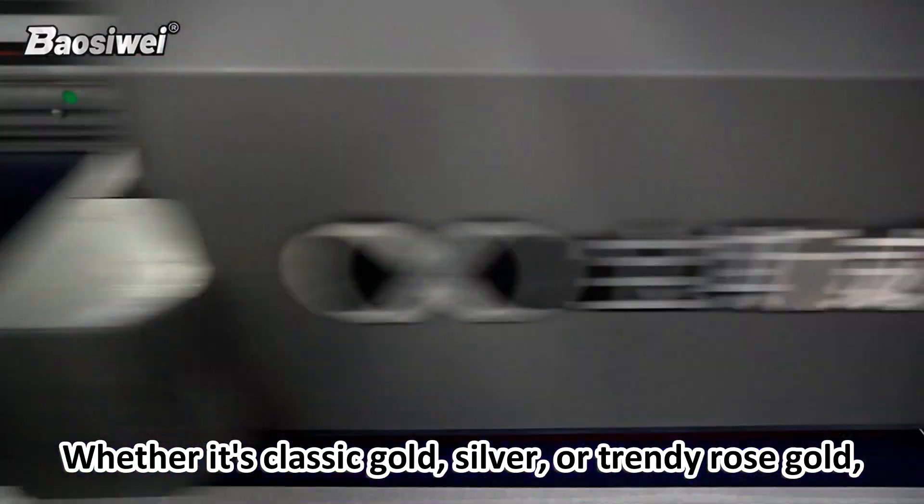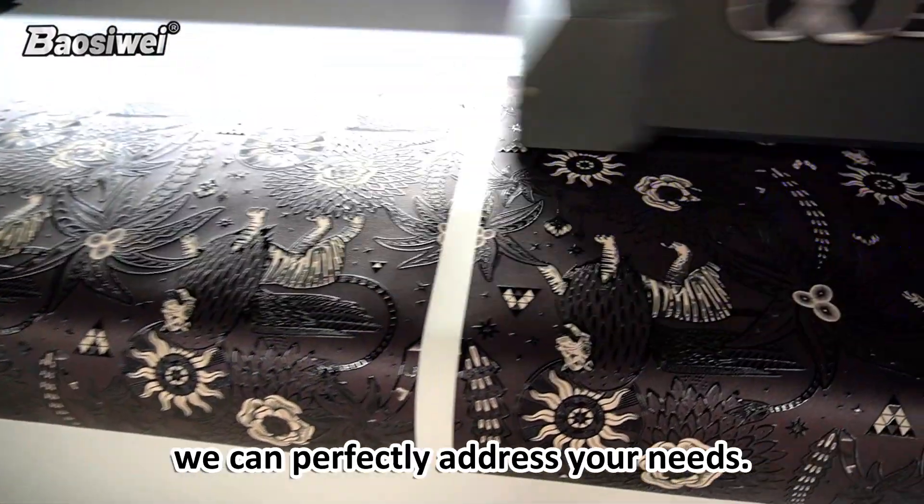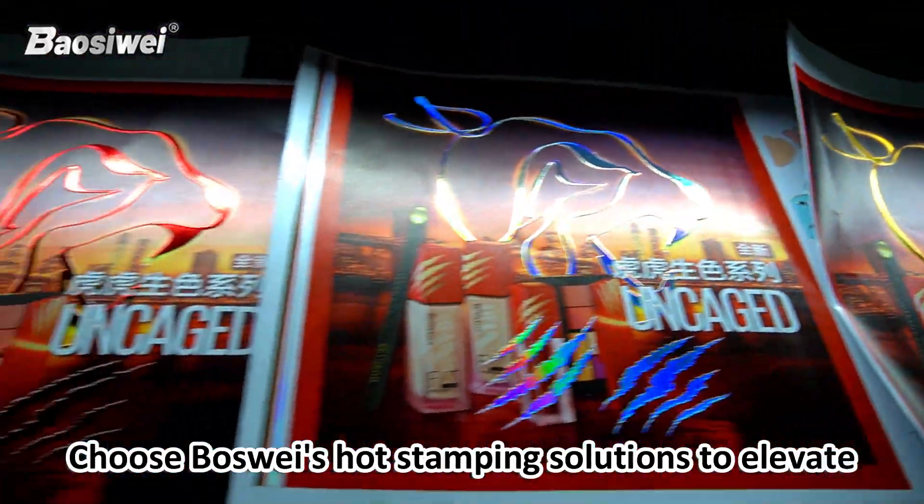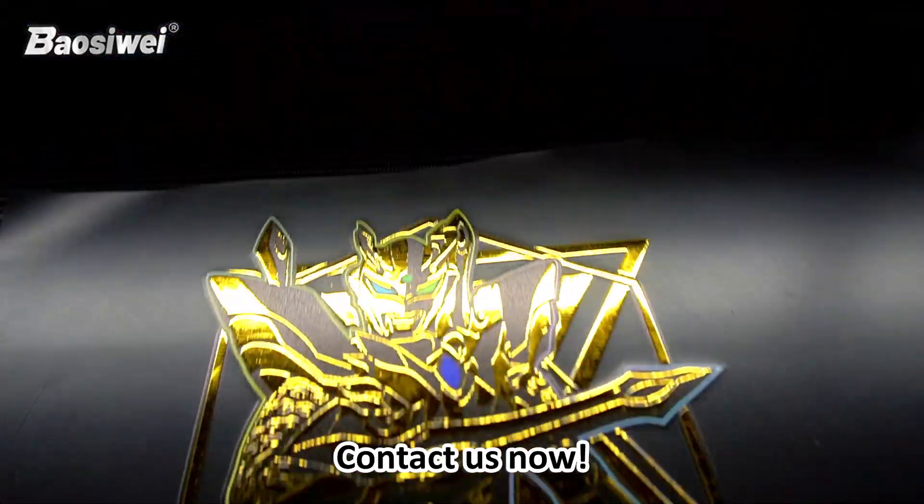Whether it's classic gold, silver, or trendy rose coat, we can perfectly address your needs. Choose Baoxi Wei's hot stamping solutions to elevate your product's taste. Contact us now.